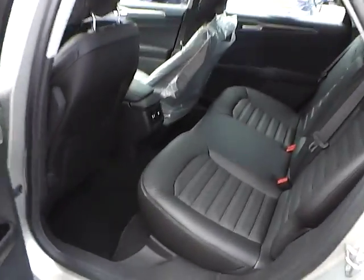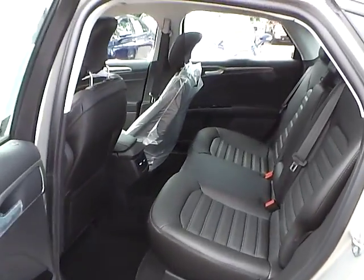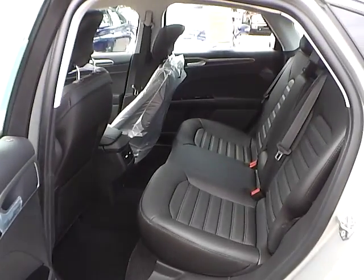As for the back seat, charcoal black leather interior as well, with plenty of leg room and plenty of head room. If you have any questions, give us a call at Bob Gillingham Ford, or check us out online at BobGillinghamFord.com.